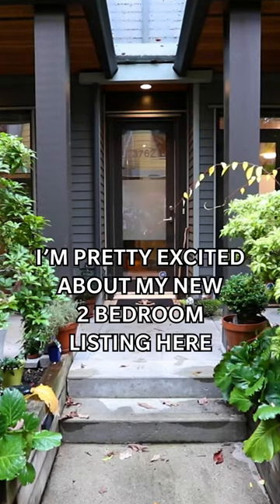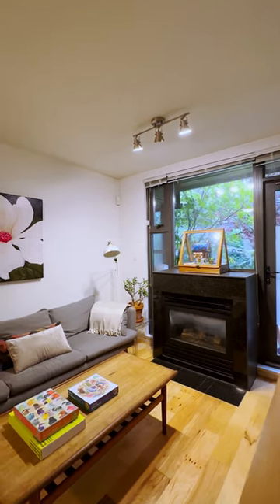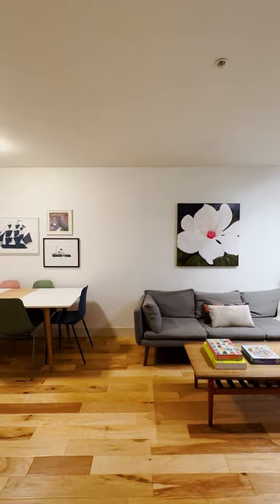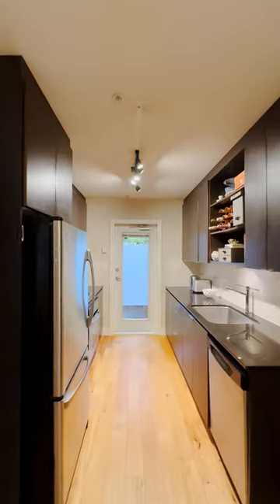Pretty excited about my new two-bedroom listing here. It's stylish and in the center of it all. Take a look! Nice, right?